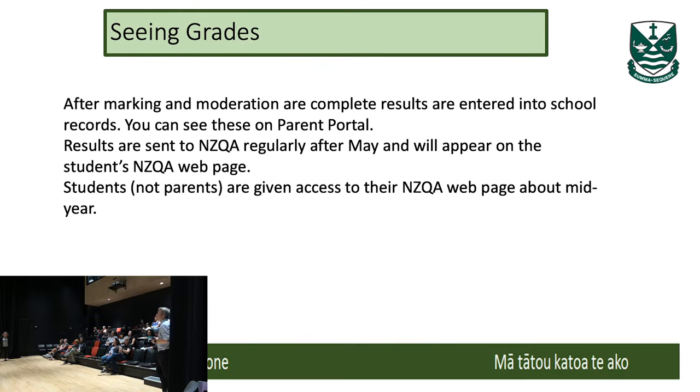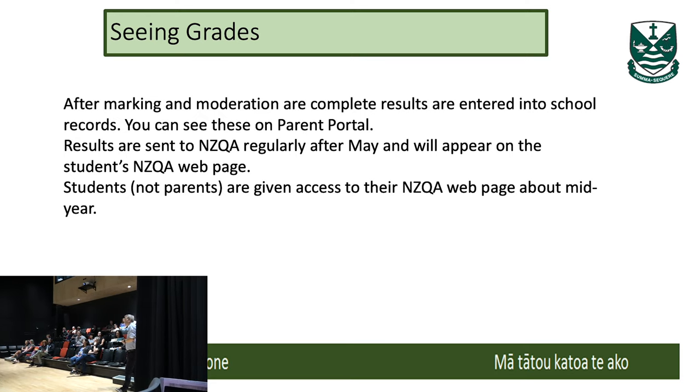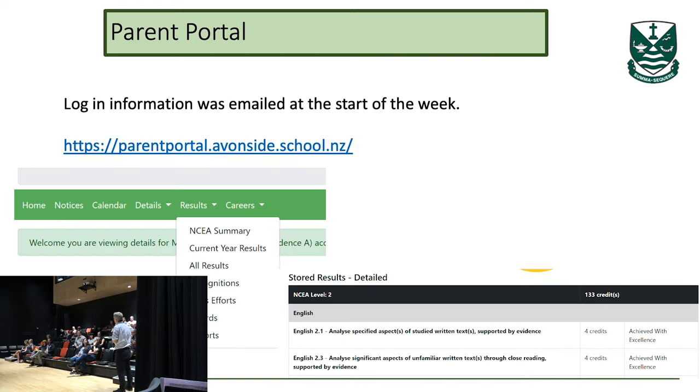Results are put up on our KAMAR system, and students and parents can access that information through the portal to see results coming through. Students who are not happy with their results can come and talk to their teacher, and if still not happy, talk to the head of that department to get any redress if they feel they've been hard done by. We seldom have that because the checking system works reasonably well here, but that process is available to students if they need it.